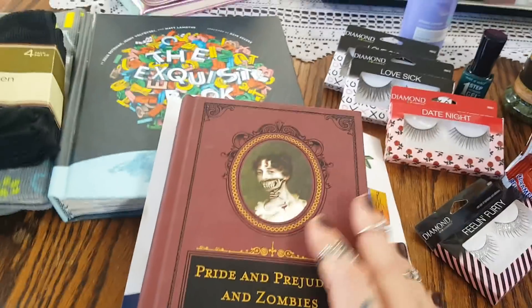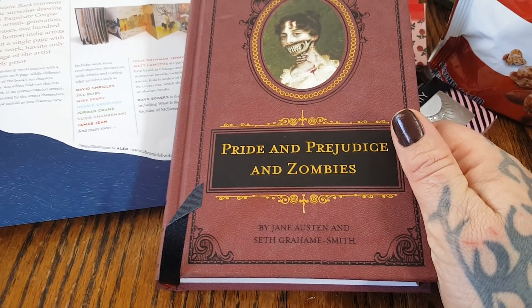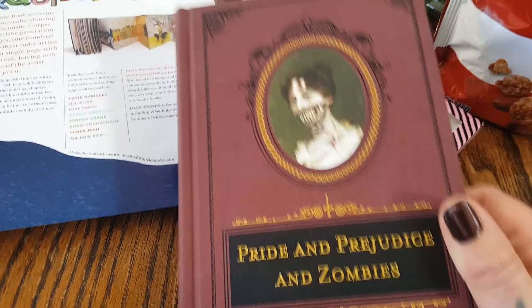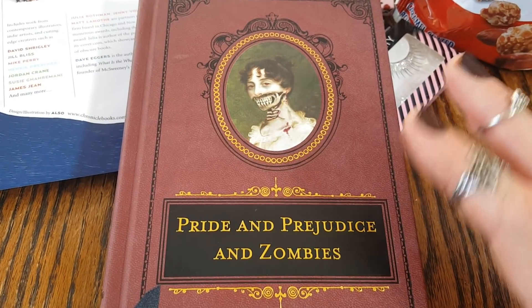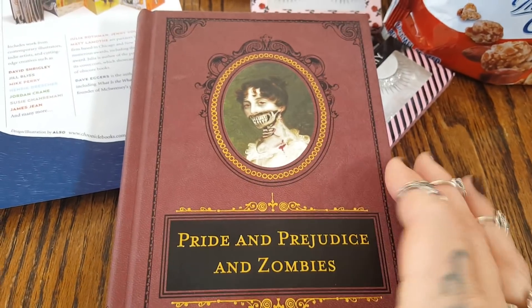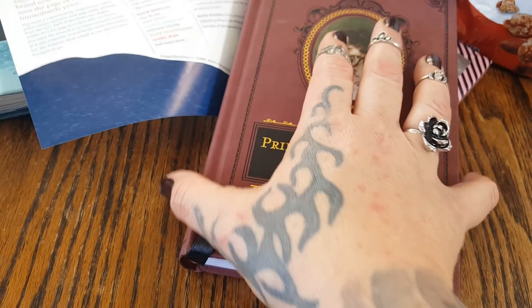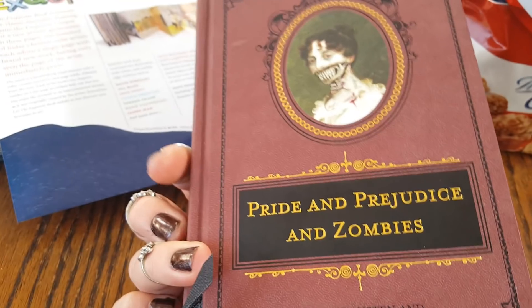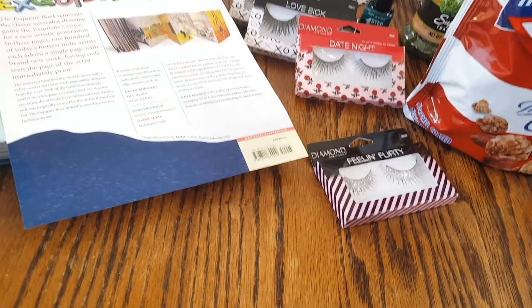My youngest daughter is very much into Jane Austen right now. For Christmas we got her the leatherbound Pride and Prejudice and she absolutely is enjoying reading it. To come across the Dollar Tree and find Pride and Prejudice and Zombies — this is an awesome Dollar Tree find. We were just in Barnes & Noble and it was $14.99 there. This one is in a leatherback and it also has a silk little bookmark in it. This is an amazing gift — nobody would know that it came from the Dollar Tree, especially if you have a youngster that's into these kinds of books right now. And the whole zombie part is just a nice little twist. Highly, highly happy about that one.